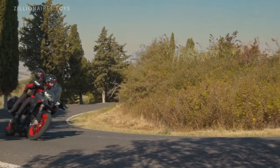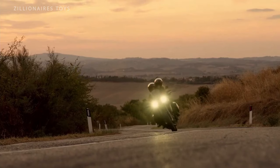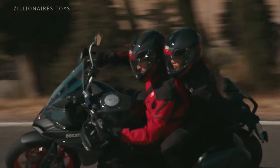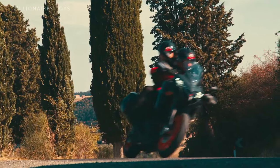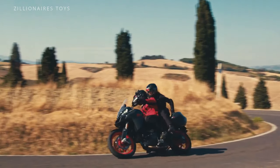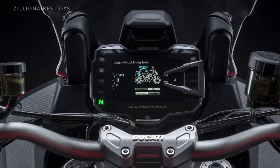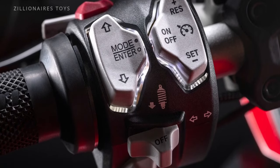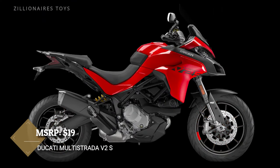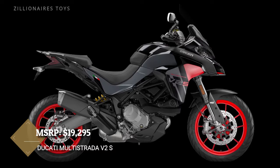At its heart roars a 937cc Testastretta engine, churning out an exhilarating 113 horsepower and 71 pound-feet of torque. The Ducati Multistrada V2S is not just a motorcycle — it's your ultimate companion for long-distance adventures. If you've got the budget, we can't recommend it highly enough.